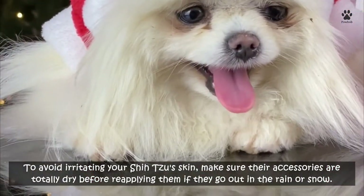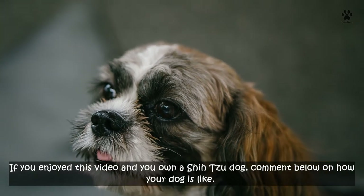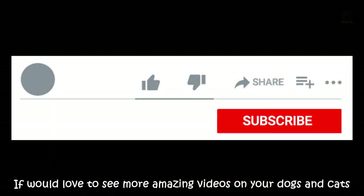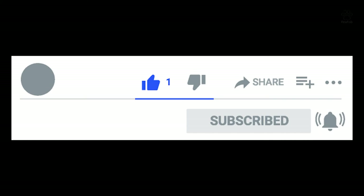If you own a Shih Tzu and enjoyed this video, comment below on what your dog is like. If you'd love to see more videos on your dogs and cats, give this video a like, subscribe to the channel, and turn on the bell notification icon. Catch you on the next one — bye!